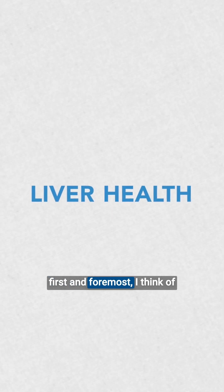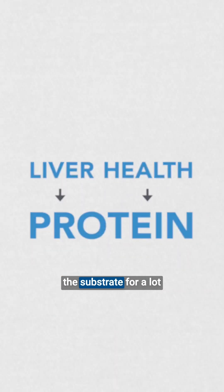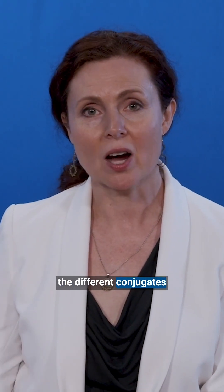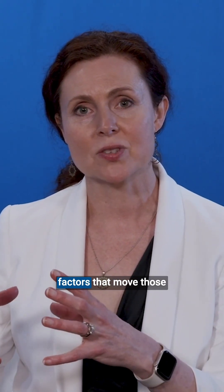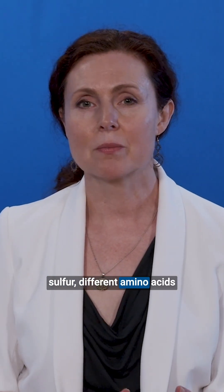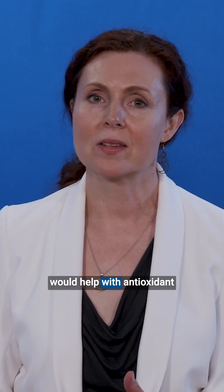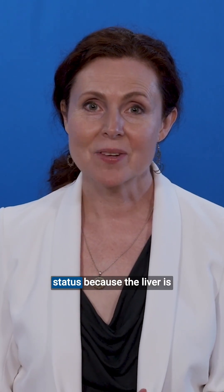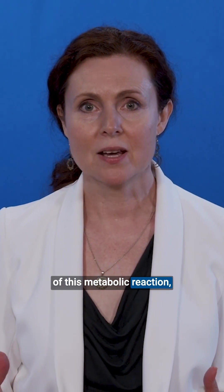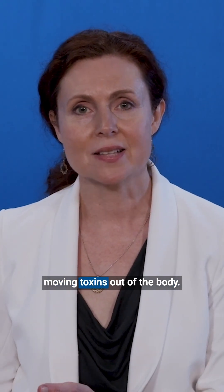When I think of liver health, first and foremost, I think of protein because protein supplies the substrate for a lot of the enzymes that run these processes, as well as a number of the different conjugates or accompanying factors that move things out of the liver. So things that are rich in sulfur and different amino acids would be helpful for that. I also think about things that would help with antioxidant status, because the liver is such a pivot point of so much metabolic reaction — we start to get a lot of free radicals that develop by way of moving toxins out of the body.